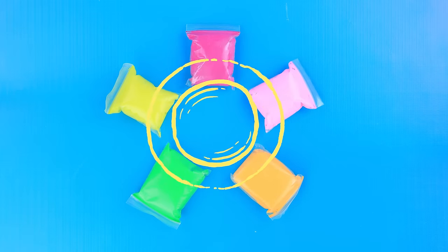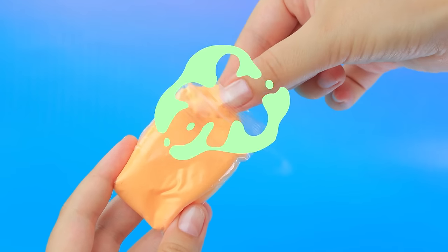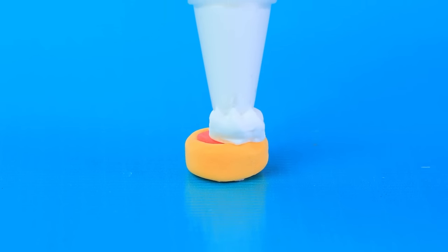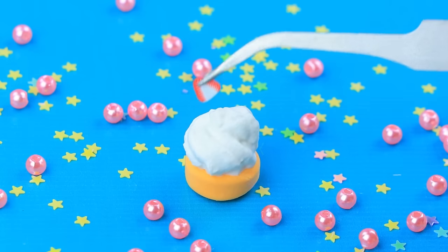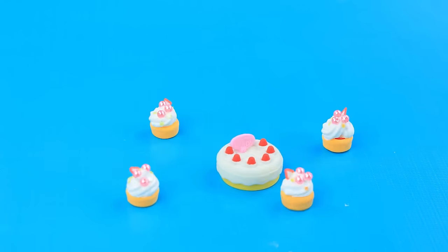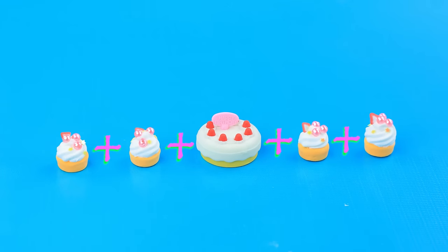We need light clay. Press in the middle. Fill it with filling. Shape a creamy top. Decorate with fruit slices. What a treat. Guess how many cupcakes we made. Write in the comments.